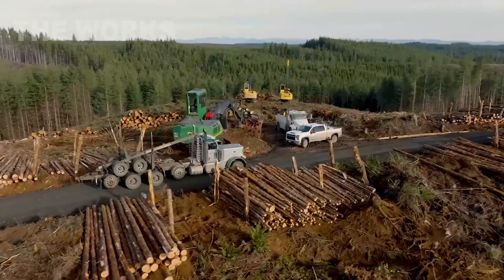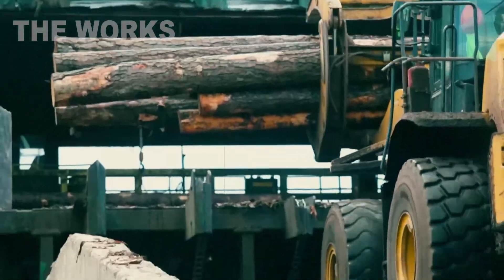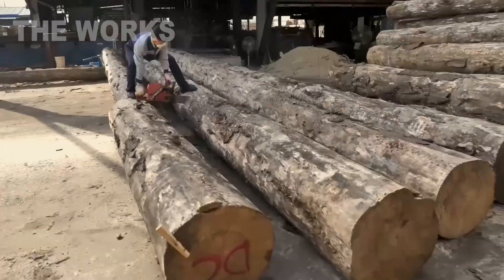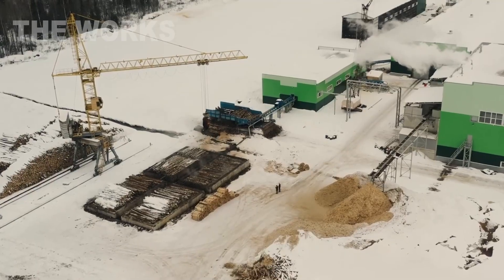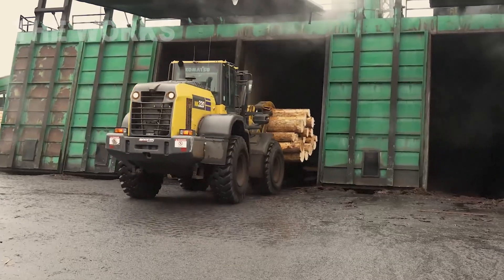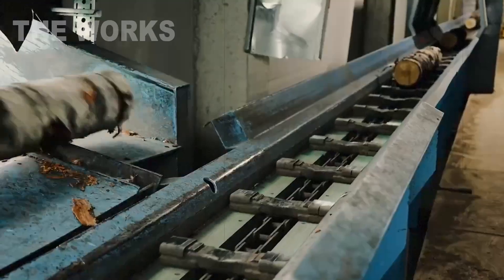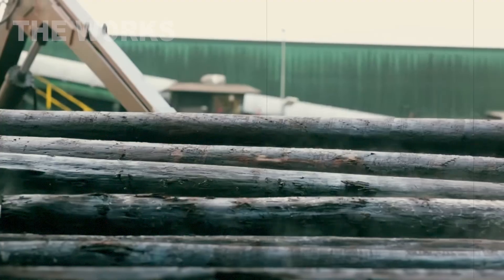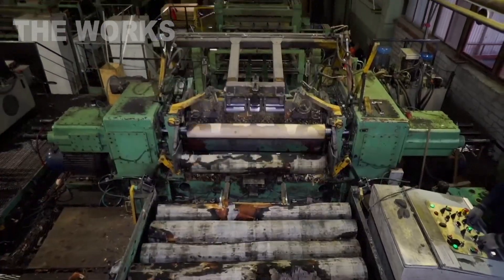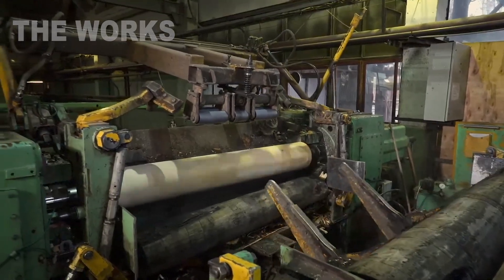It all starts in the forest, where the best specimens are selected for plywood production. You need perfectly straight cylindrical trunks without a large number of knots or defects, preferably from birch, alder, or pine. After delivery to the factory, the logs undergo the first and very important stage of preparation — hydrothermal treatment. They are submerged in giant pools of hot water where they spend several hours and sometimes a whole day. This spa for logs has a purely practical purpose: the hot water softens the wood, making it more plastic and pliable. Without this, further processing would be impossible.